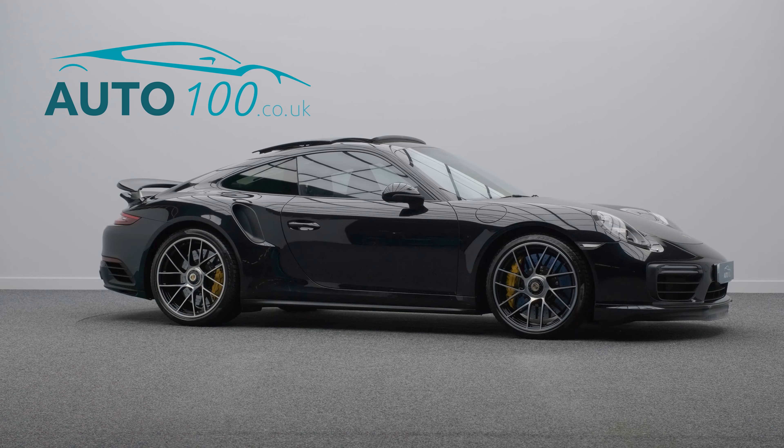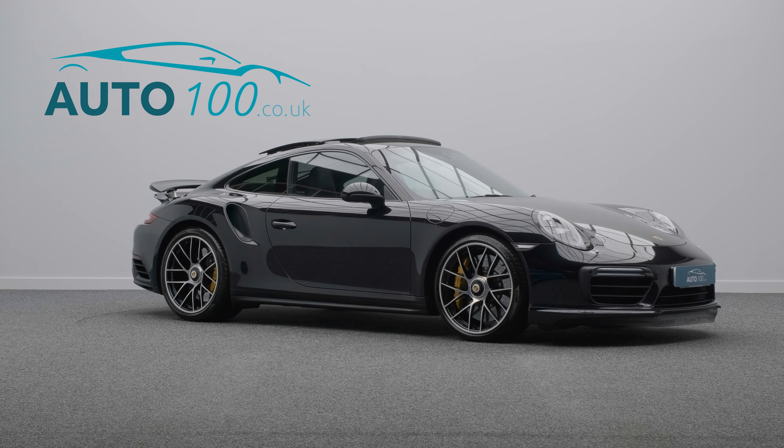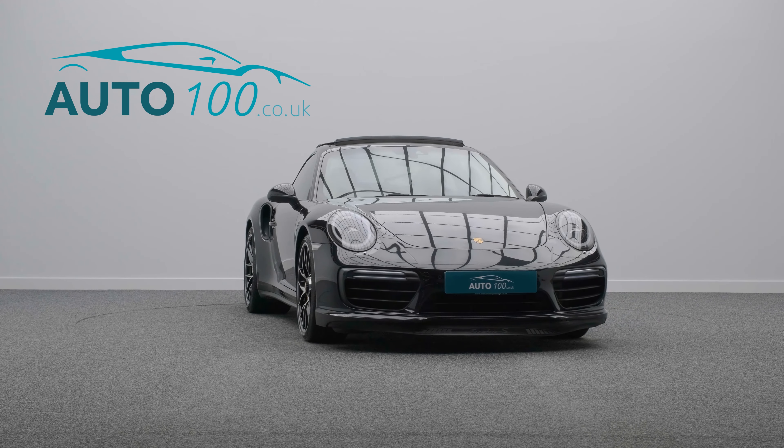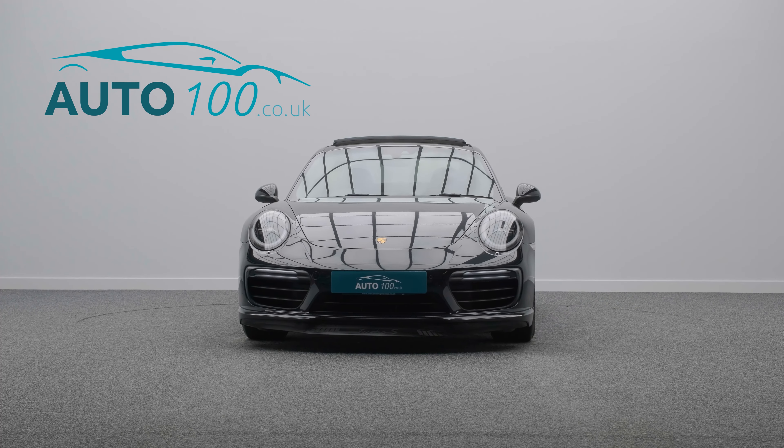Further highlights include sport crest embossed headrests and storage lid, electrically adjustable memory seats with heating function, satellite navigation, rear parking camera, and front and rear parking sensors — and so much more.